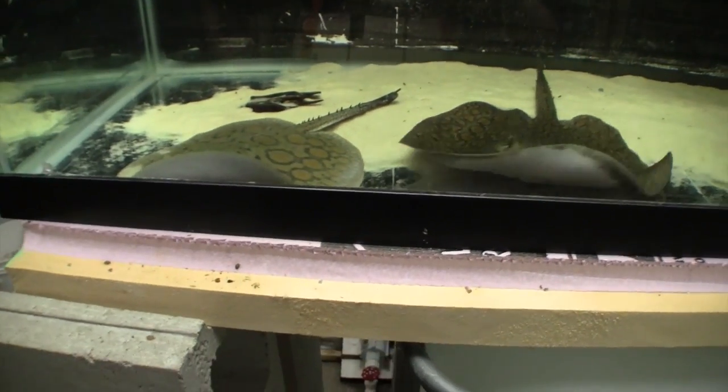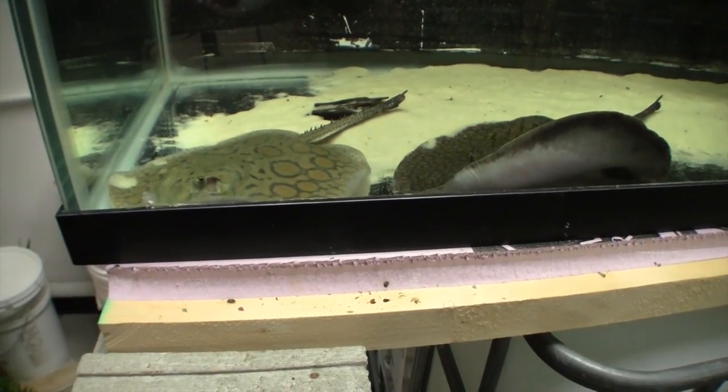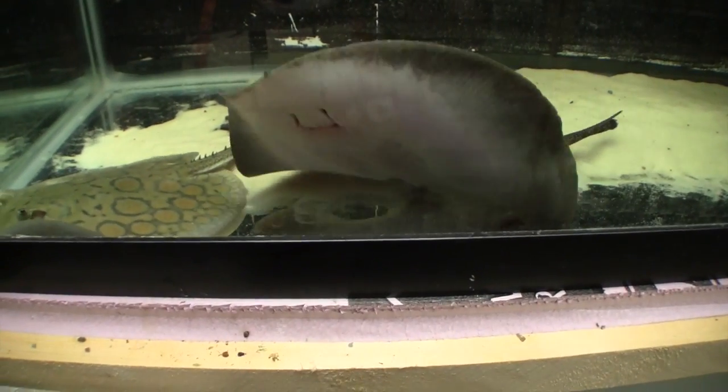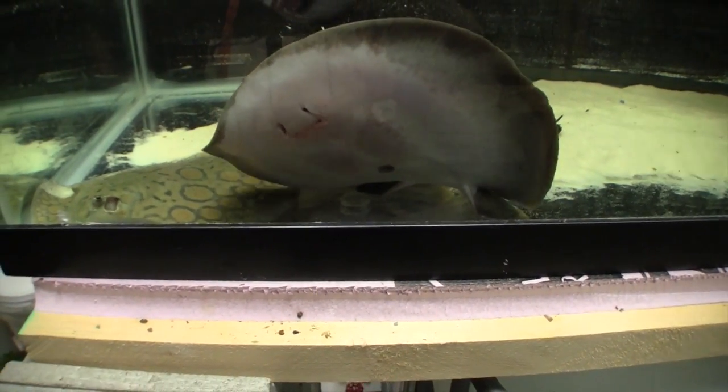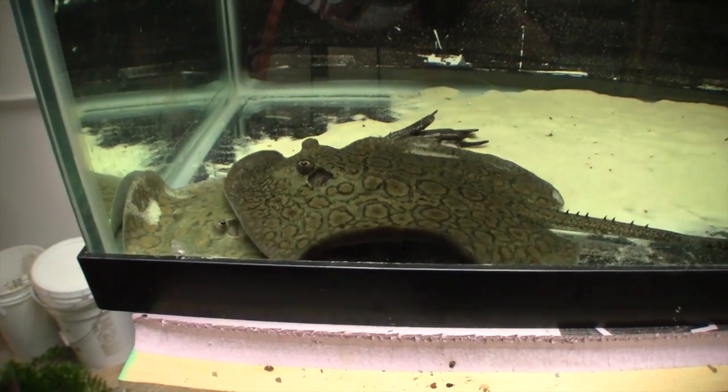These are two of the best feeding rays I've ever taken care of. They started eating the moment they got out of the bag — it's pretty impressive. In a minute I'll give them a little bit of food and you can see how aggressive feeders they are.